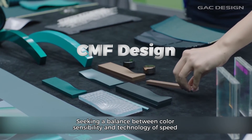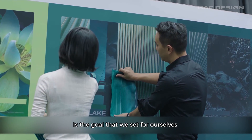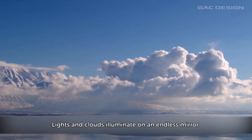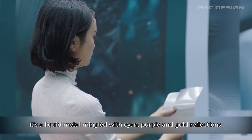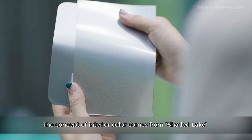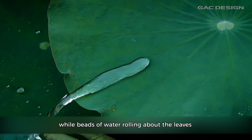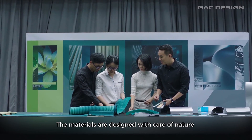Seeking the balance between color sensibilities and technology of speed is the goal we try to set up. The concept of interior color comes from shadow lake. The lake sparkles in the reflection of the lotus, while beads of water rolling about the leaves. All the materials are designed with the care of nature.